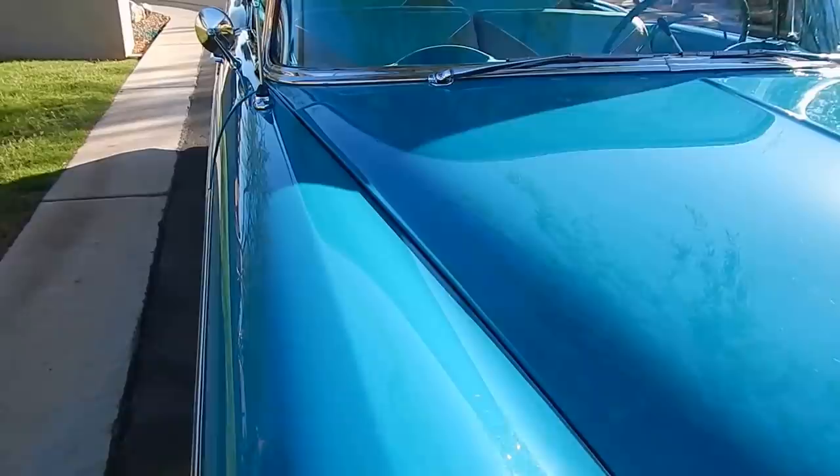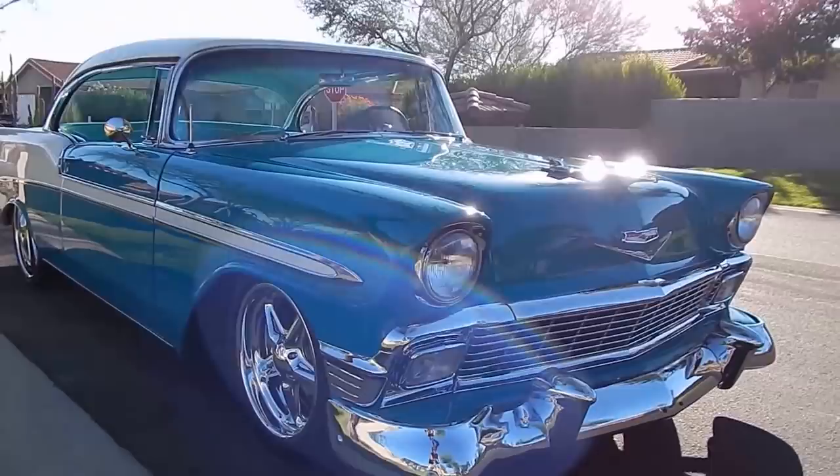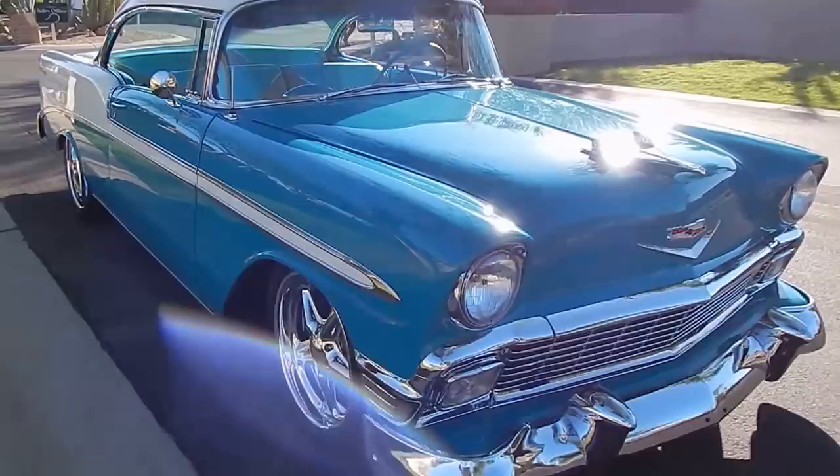Our typical videos start with a walk-around. You are on Spuds Garage YouTube. You'll be able to see this car on Spuds Garage eBay and definitely SpudsGarage.com.